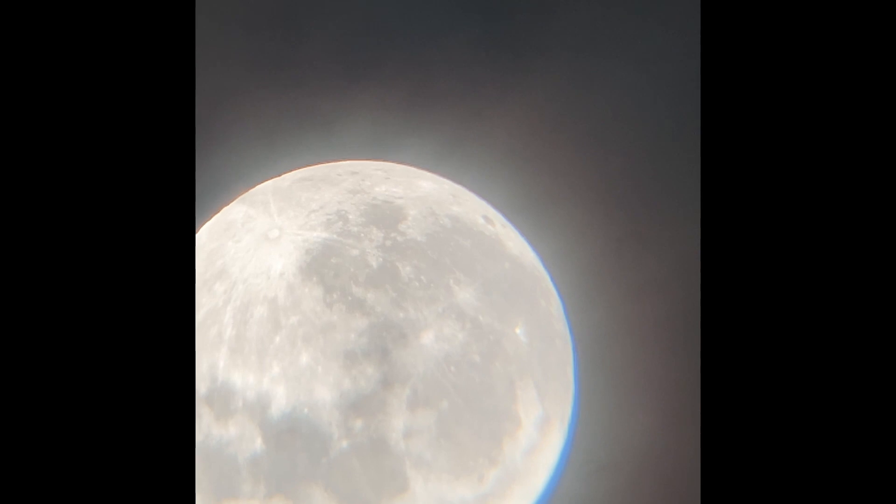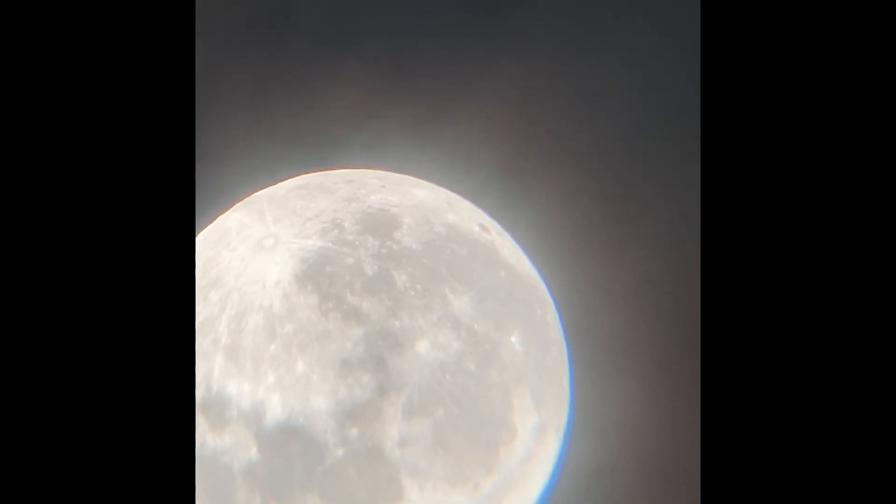So why is it a super moon? It's because of its orbit. The orbits are elliptical, not perfectly spherical.